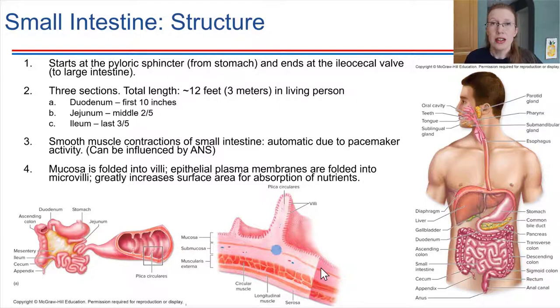The mucosa is very specialized in the small intestine. It has a lot of finger-like projections called villi, and in addition to the villi, there are microscopically tiny projections on top called microvilli. These structures increase the surface area over which absorption can take place, making the small intestine very specialized for absorption.